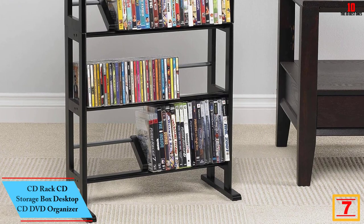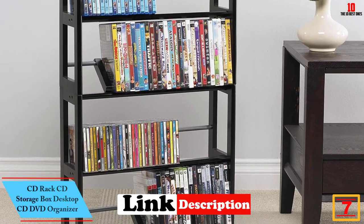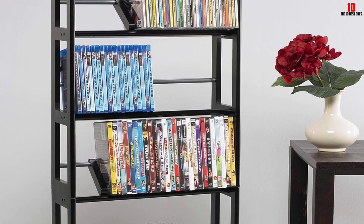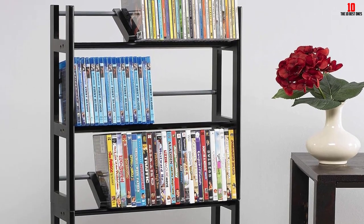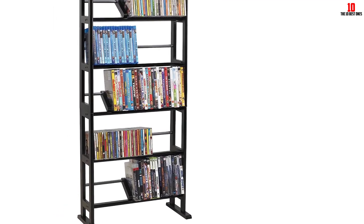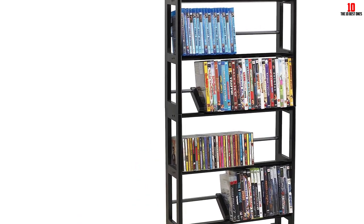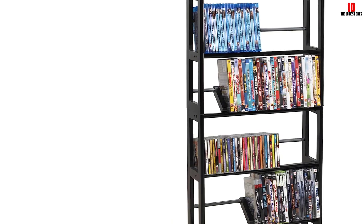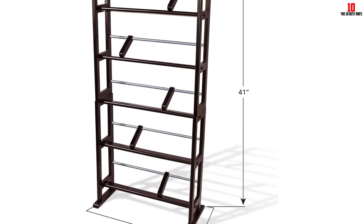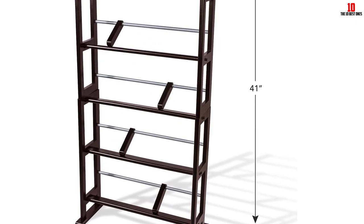At number 7, we have the Atlantic Media Storage Rack. The Atlantic Element Media Storage Rack is a contemporary multimedia storage rack that can hold up to 230 CDs or 150 DVDs. The product has extended feet that provide exceptional stability. The rack also comes with sliding dividers for better organization of your media. The unit has a soft espresso finish that blends seamlessly into most decor styles. It is made of particle board, which may be a downside as it's not the most durable. It is ideal for those looking for an affordable, compact, and versatile storage solution for their multimedia collection.